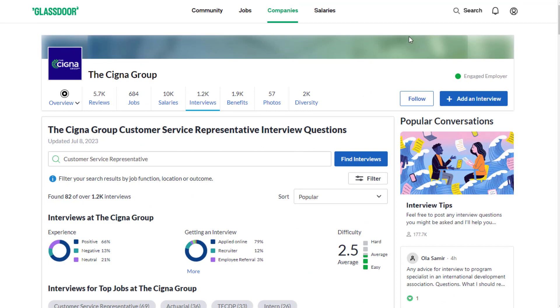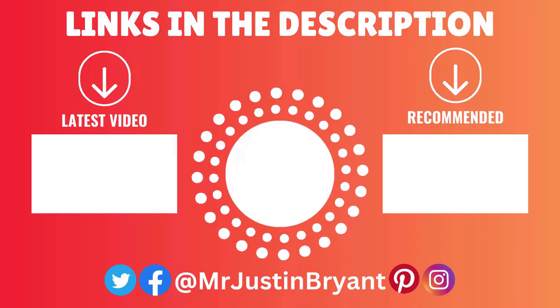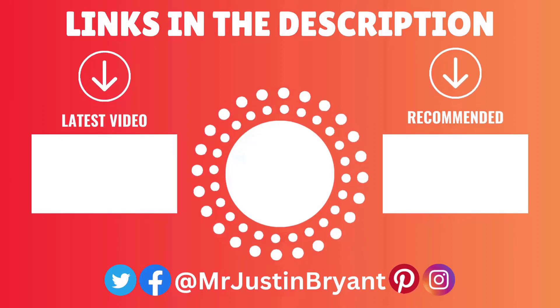Hopefully this was helpful. Don't forget to subscribe and click the notification bell if you want more daily work from home opportunities like these. I'll see you in the next video.